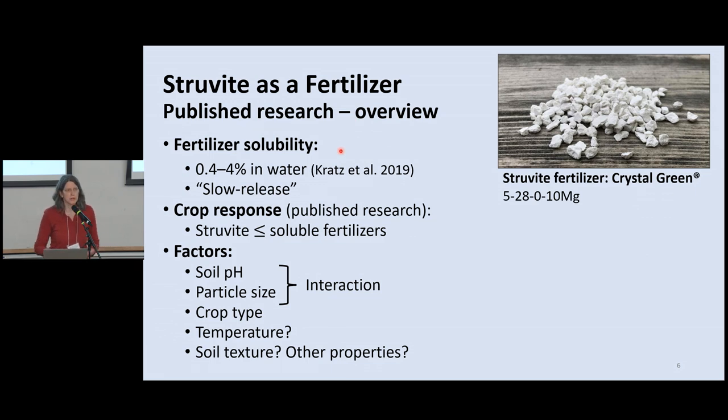Let's talk about the published research so far. It's a growing but not yet large body of literature. When people do typical fertilizer characterizations — solubility in water and citric acid — struvite is quite poorly soluble in water, less than 5%, giving it that slow-release property. It is highly soluble in acids though. Despite that slow solubility, crop response to struvite actually seems to be pretty good — often comparing side by side to a soluble fertilizer, struvite will perform equally well, or maybe a little less.